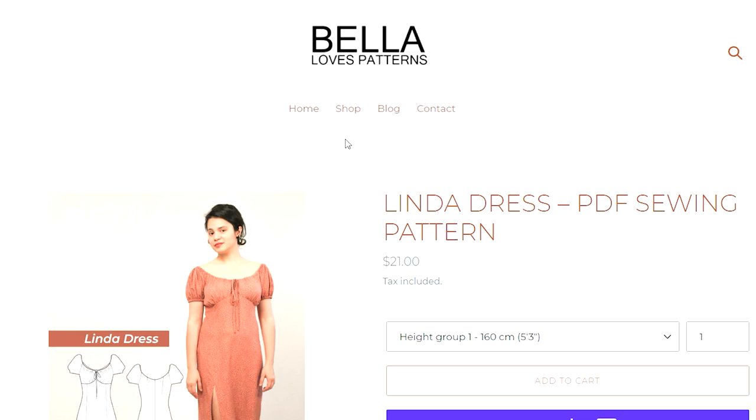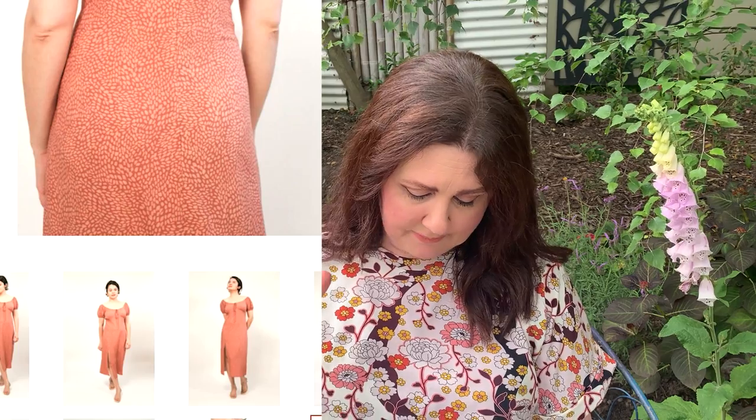Another new pattern from Bella Loves Patterns is the Linda dress. This is a really pretty dress — it's got a bit of Sophia Loren vibes happening. It has that kind of milkmaid, slightly off-the-shoulder cutout with a lot of pleating detail and a rouleau tie, giving it that vintage milkmaid style. The skirt is a straight cut with a split at the front. You can make it in long or short sleeves, and it would look really pretty in a solid colour — even a beautiful black. The Bella Loves Linda dress is sizes 6 to 22.